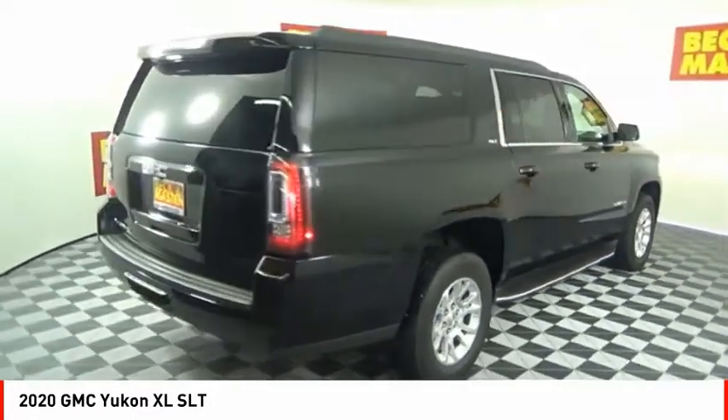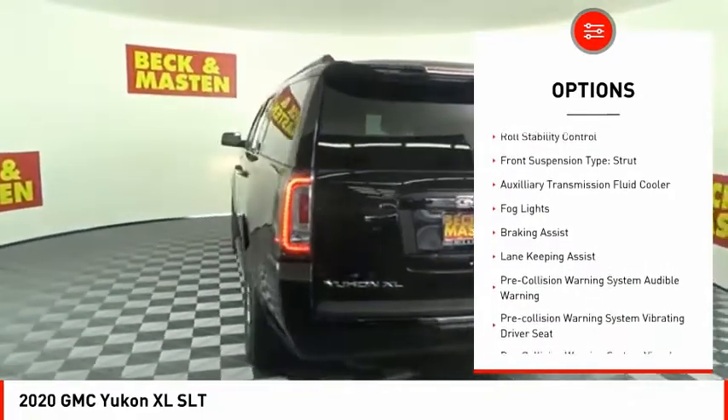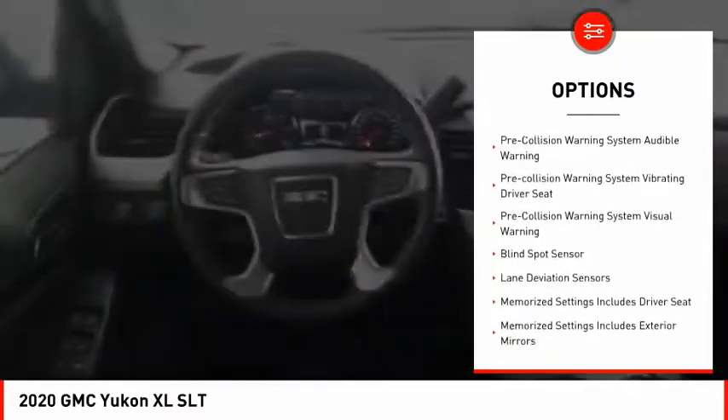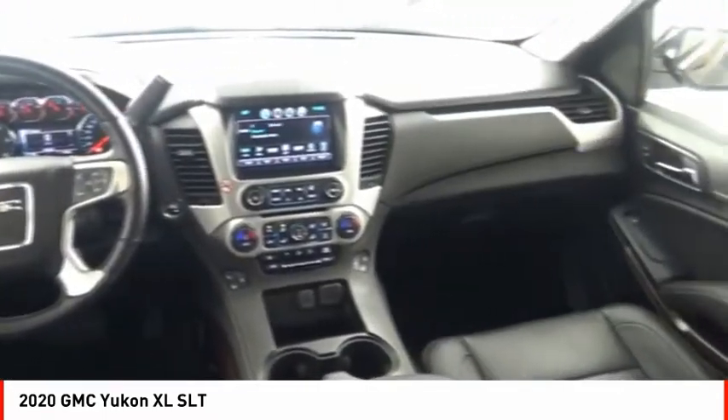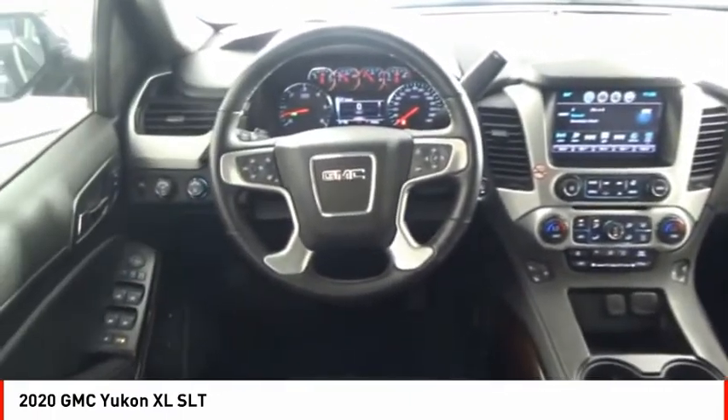Here are some of this vehicle's great options: power windows with safety reverse, remote engine start, active grille shutters, traction control, stability control, roll stability control, front suspension type strut, auxiliary transmission fluid cooler, fog lights, and braking assist.